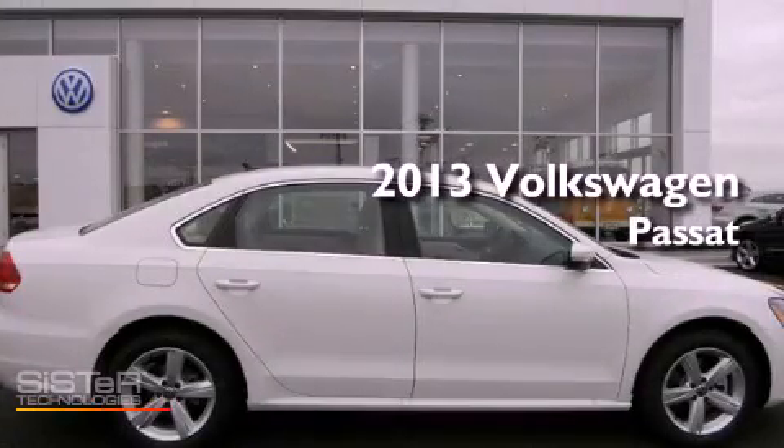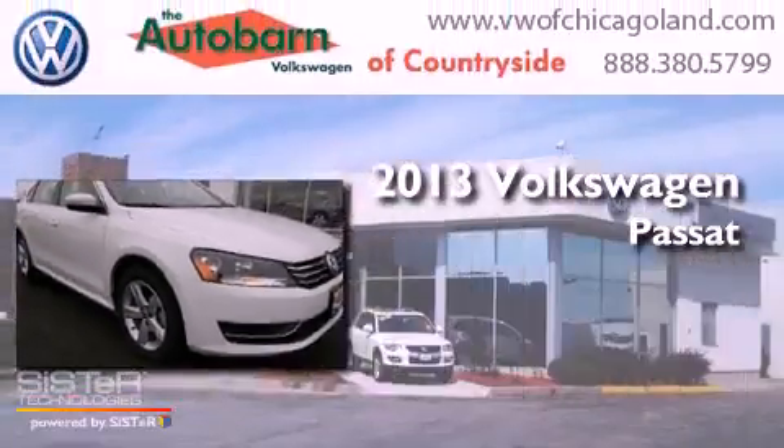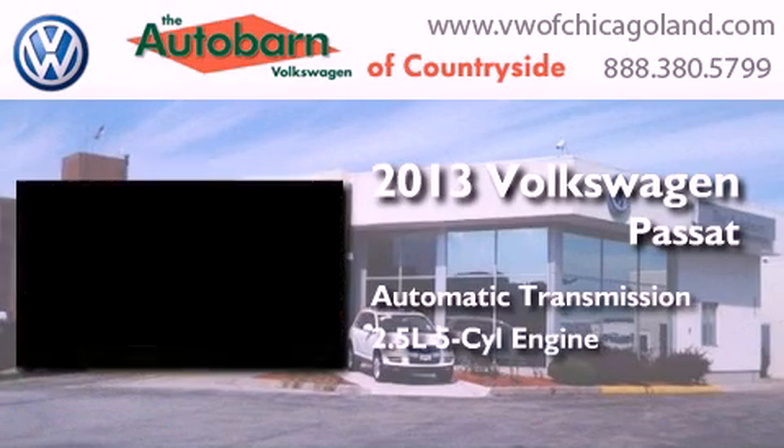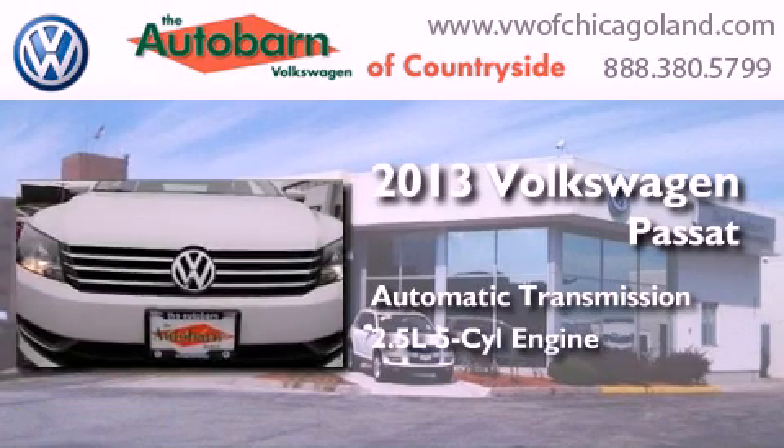This is a brand new 2013 Volkswagen Passat. This car has an automatic transmission and a 2.5-liter inline five-cylinder engine.